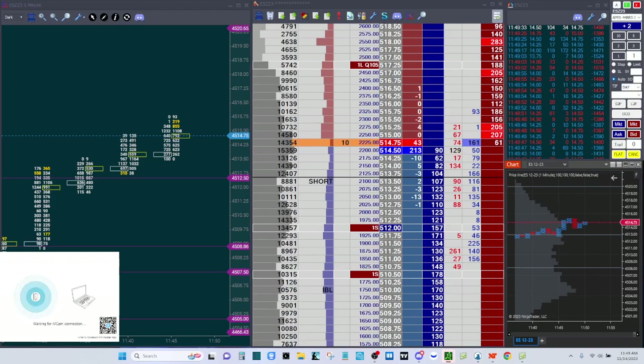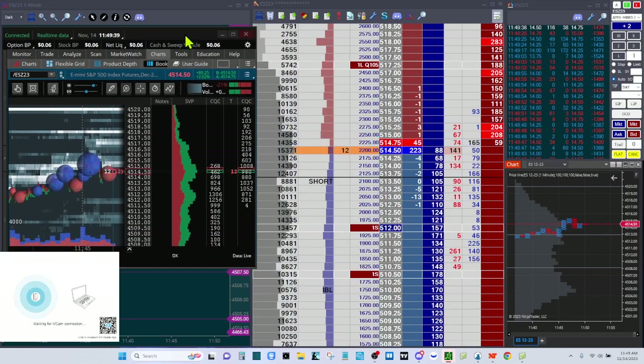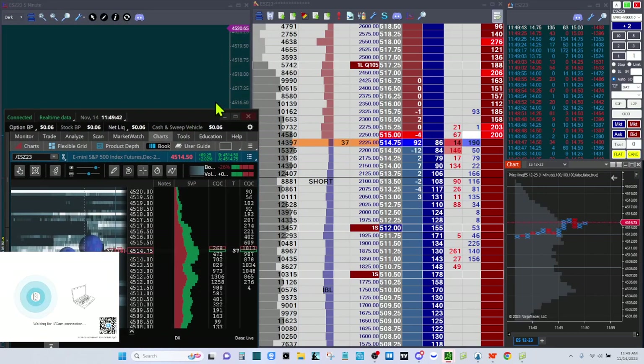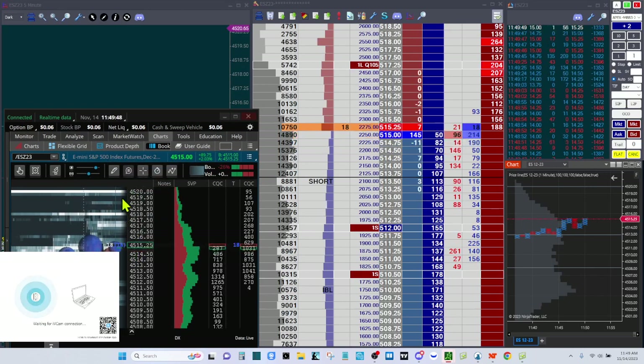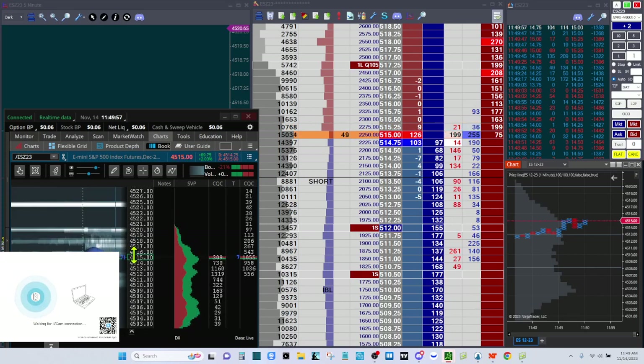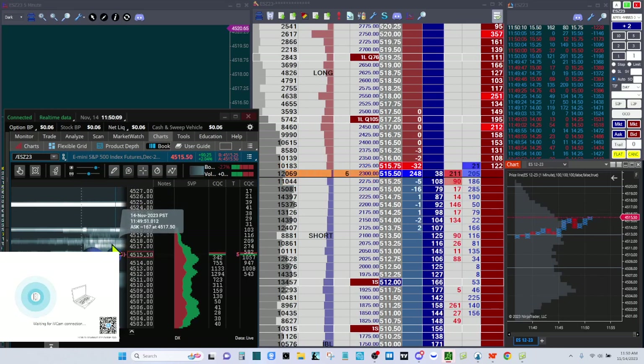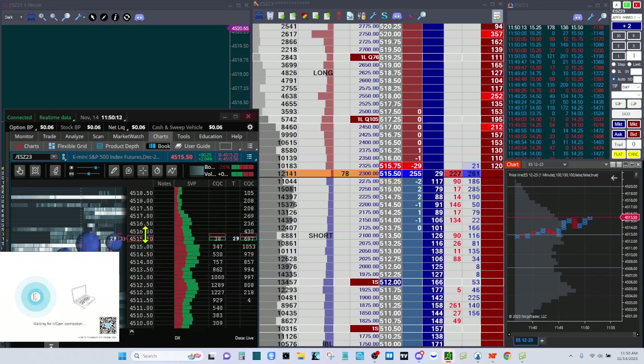I'm going to pull Bookmap in so you can see that. You can see there's just a ton of liquidity up here around 4517, 4518, and 4520. For me, 4519.50 and 4519.25 is probably my target. There's this great big block up here at 4525, but there's no guarantee we get that. The trick is to take your piece where you see it and then wait for continuation — hold a runner if you can.